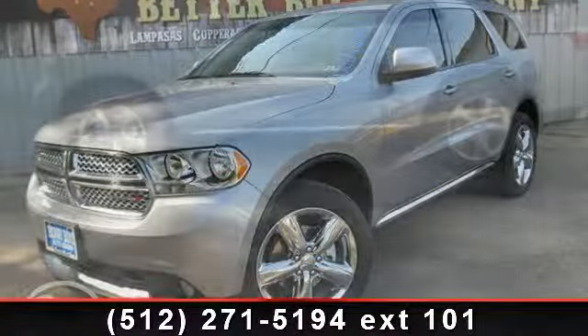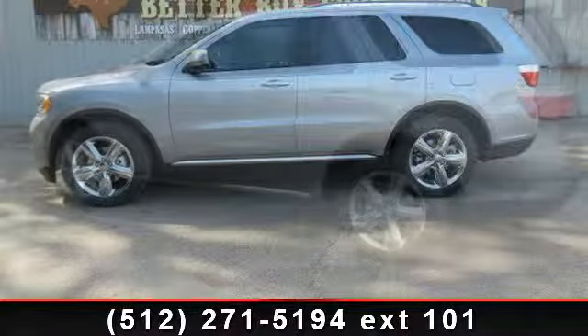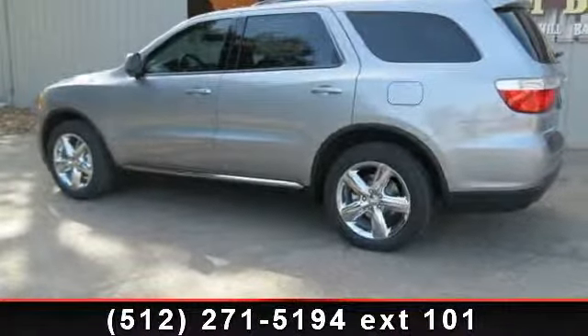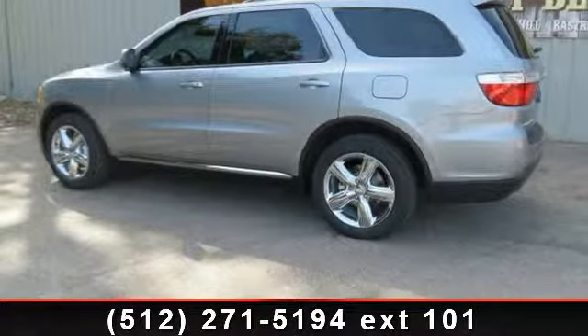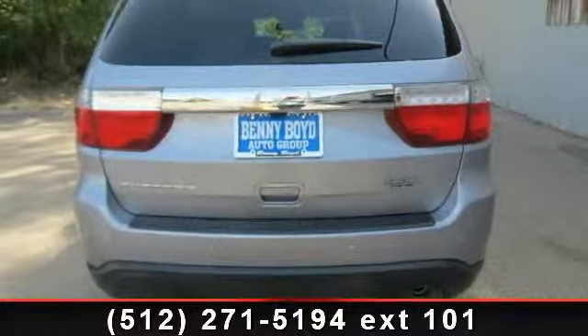Additional features include a park view rear backup camera, leather-wrapped steering wheel, leather-wrapped shift knob, auto-dimming rearview mirror with microphone, fog lamps, third row seat, cruise control, rear wheel drive, and power windows.